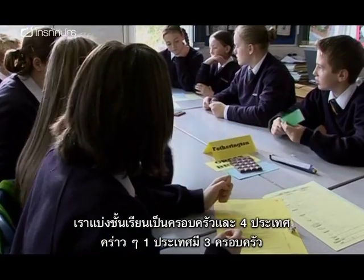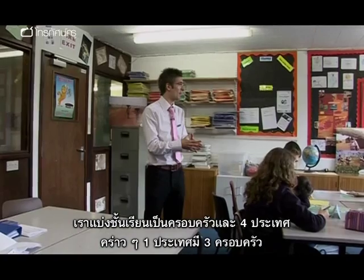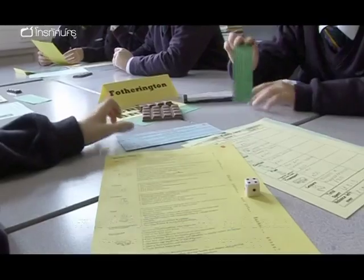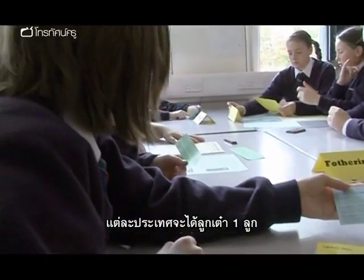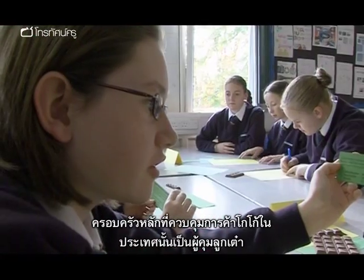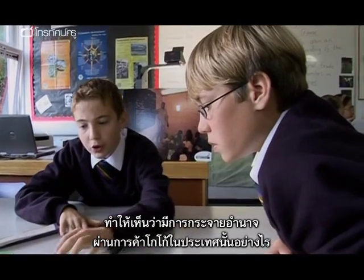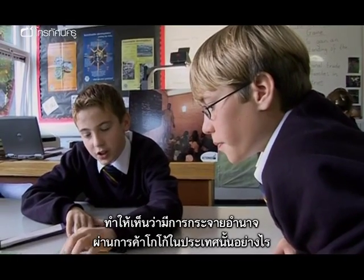A chocolate game is a great way to identify the links between fair trade and sustainable development. It's like a light switch going on with the kids — they suddenly grasp the fact that local actions can have global effects. The class gets divided up into families from four different countries — roughly three families per country. Four dice are issued, one per country, and the main family in control of the cocoa trade in that country controls the dice. This shows how power is distributed within that country through the cocoa trade.